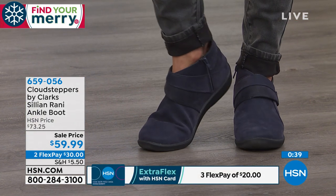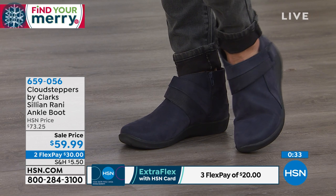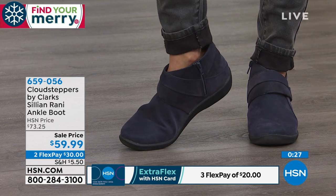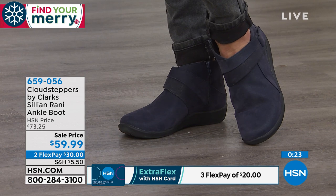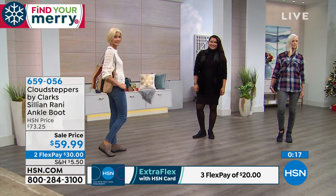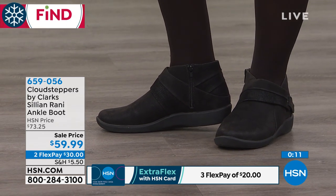We name all of our shoes from the bottom up — the first word refers to the outsole, the second word is the upper. The 'Sillian' is actually the first original outsole that started the whole Cloud Stepper collection. We've had Sillian sandals, and now we have this beautiful boot on sale today while she lasts.